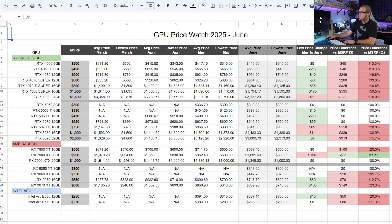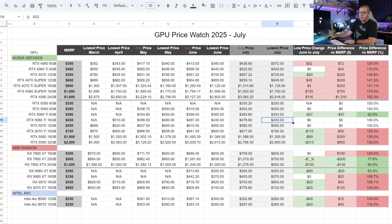Here's a quick assessment of the updated chart for July. This is the June view, and switching to July — look, there's a lot more green. We even have a couple of current-gen cards, the 5060 Ti 8GB and the 9060 XT 8GB, that are available for below MSRP.